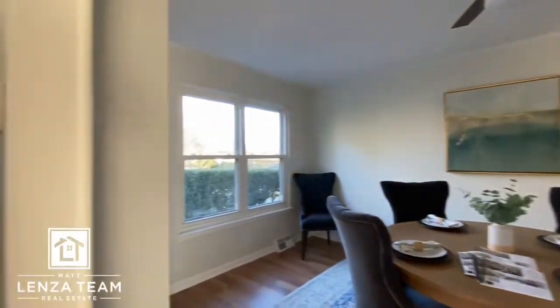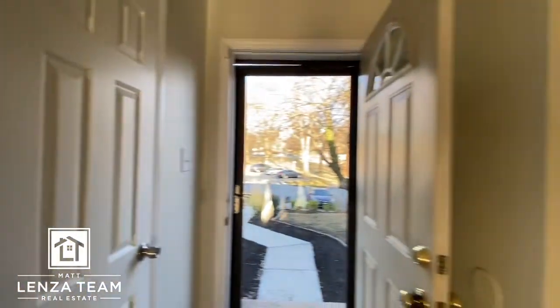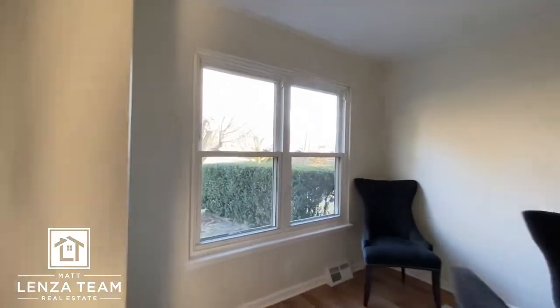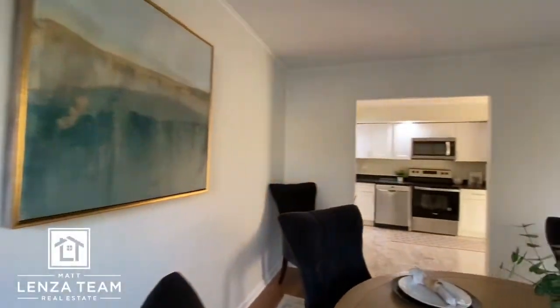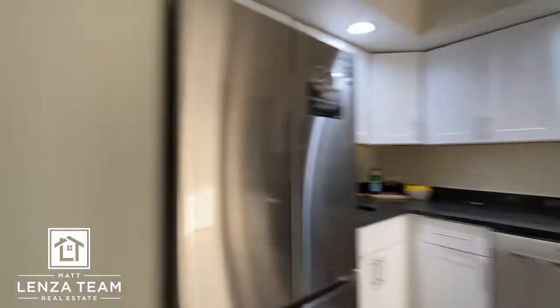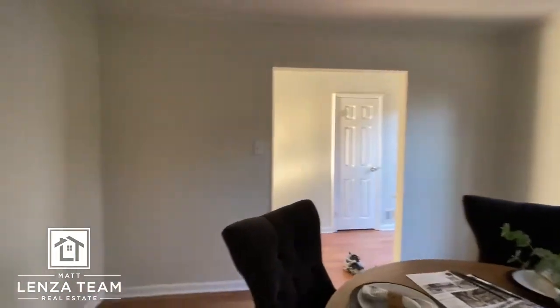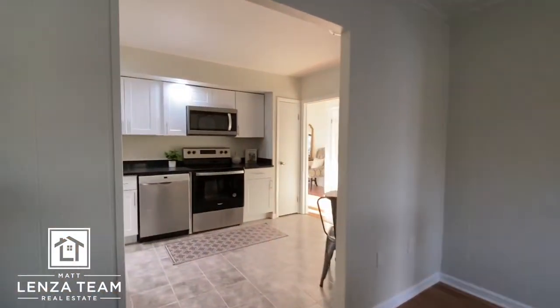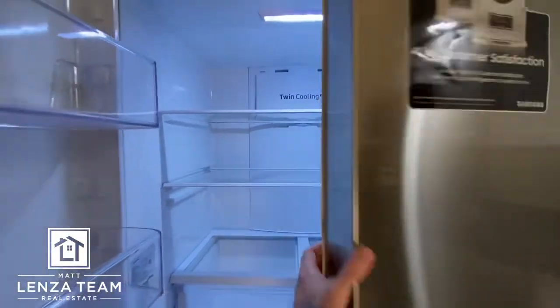Cool — ceiling fan, somewhat newer windows, vinyl double clasp, powder room. I like it, neutral paint. I always record walkthroughs; that way if someone asks about something I don't have to drive back — just watch the video. I make a habit of always doing it, even when the client's actually with me. And this is brand new.